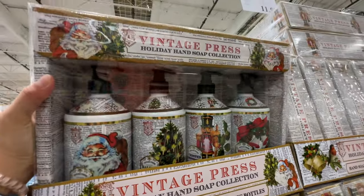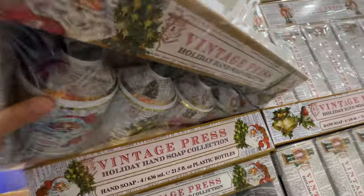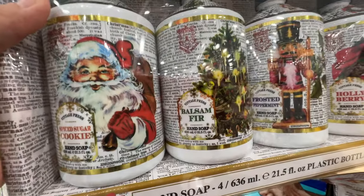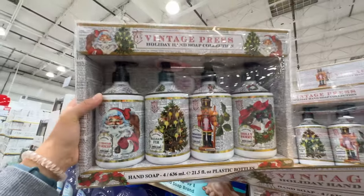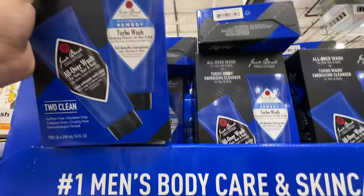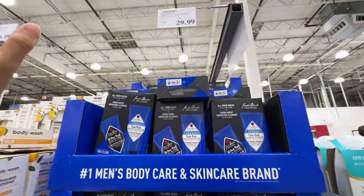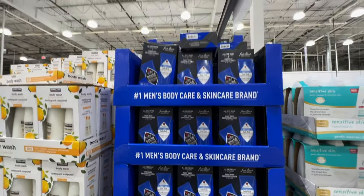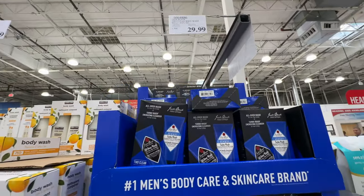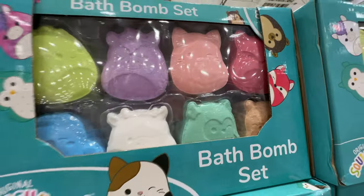We're going to get one of the Vintage Press Holiday Handsome Collection — I bought it last year and it's $12, so $2 inflation from last year's $10. It has different scents: Balsam Fir, Sugar Cookie, Frosted Peppermint, and Holly Berry. Jack Black is also sold at Costco — way cheaper than what I paid at Sephora: $30 for the wash. They have bath bombs too — $20 bath bomb sets for your kids, really cute.